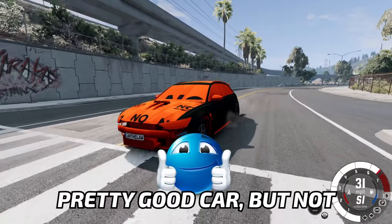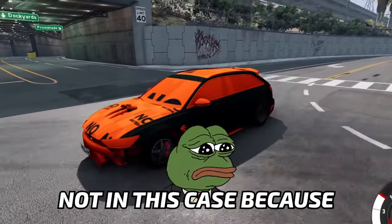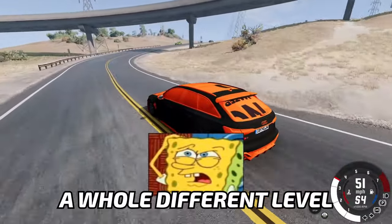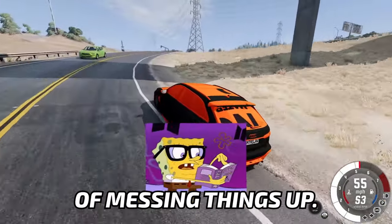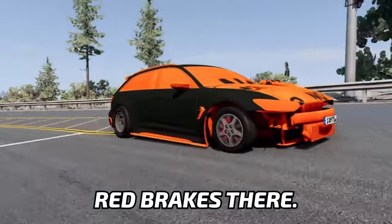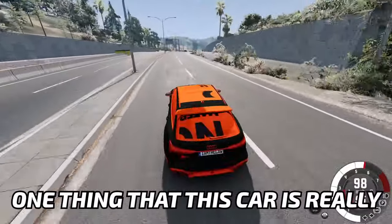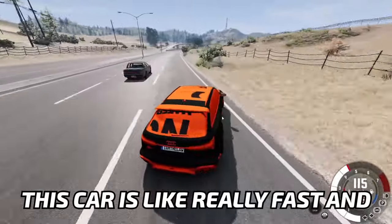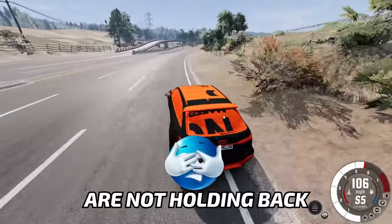An Audi RS6. Pretty good car, but not in this case, because brother — you can see it yourself. This is like a whole different level of messing things up. You can see the incredibly glowing red brakes there, which is nice. One thing that this car's really good at is speed, because damn, this car is really fast. And those wheels are not holding back.